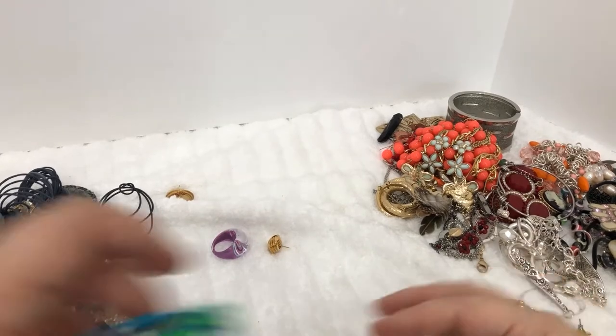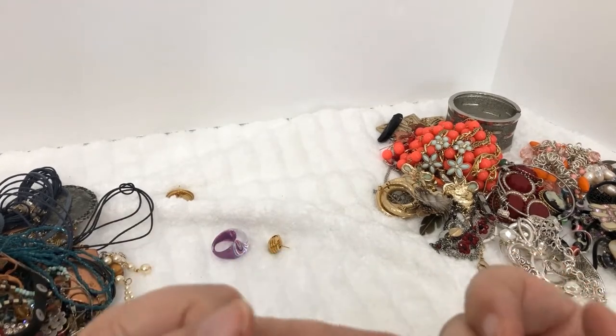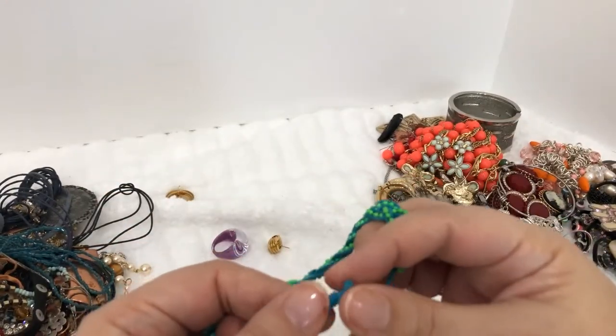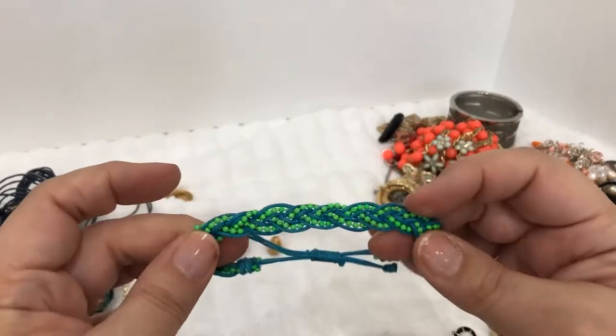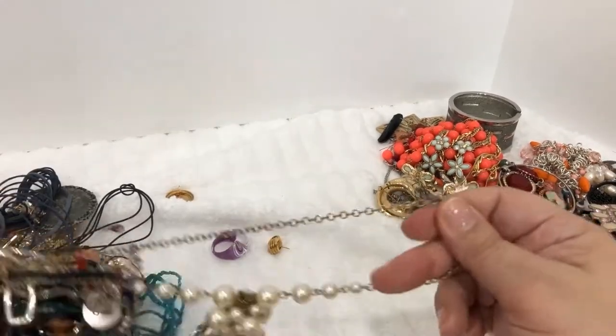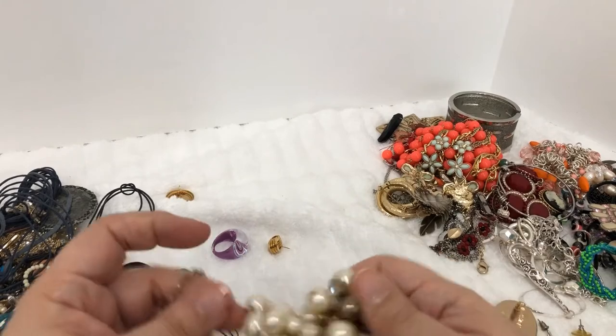All right, let's see what else — some earrings. Here's one — I know this isn't handmade but it does look handmade. Maybe it is handmade? No, I don't think so — it's finished really nicely.